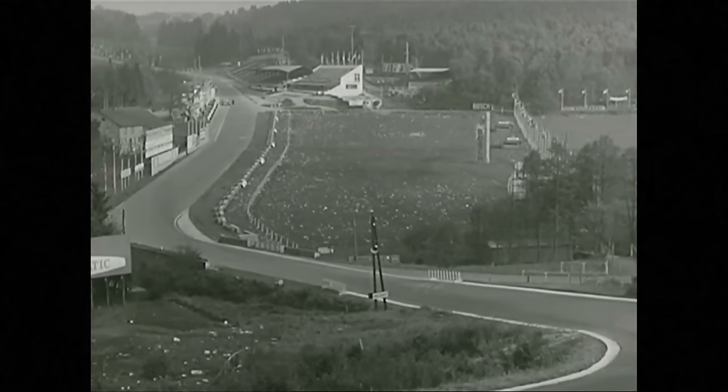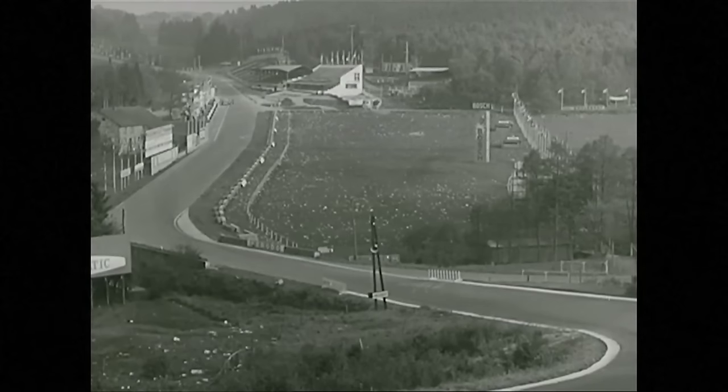This is the view of the start from the top of the Raidillon, with the S-bend of Eau Rouge. The Raidillon is a steeply climbing right-hand bend, finishing in a humpback, which sends cars leaping from the ground.